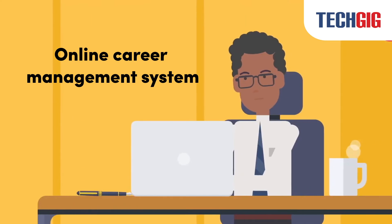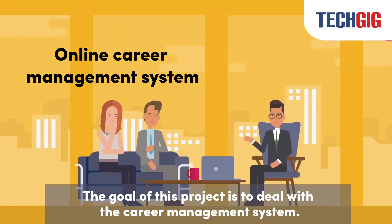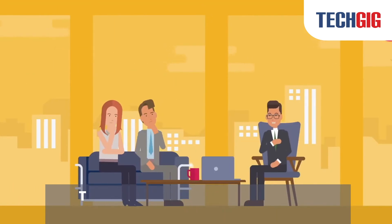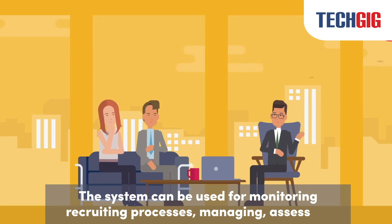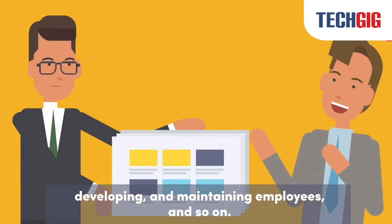Online Career Management System: The goal of this project is to deal with the Career Management System. The system can be used for monitoring recruiting processes, managing, assessing, developing, and maintaining employees, and so on.